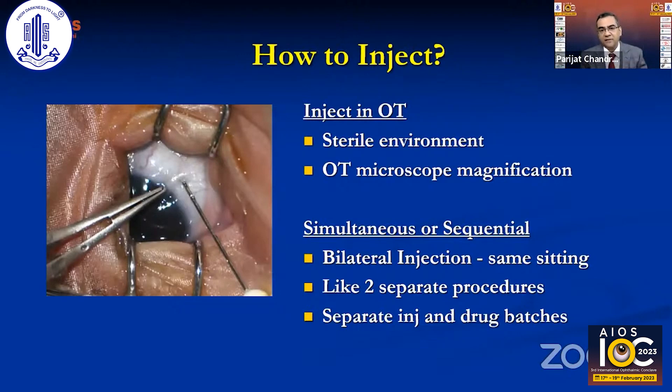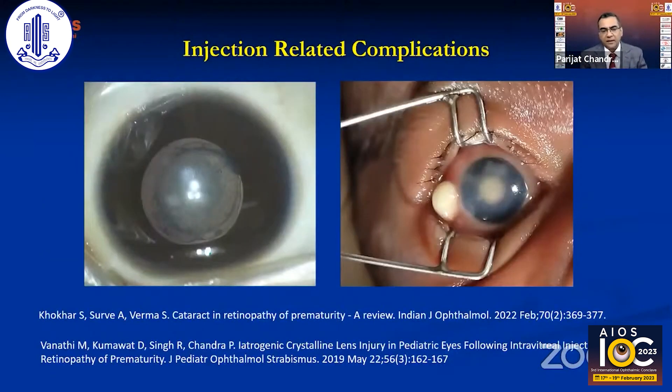Injections should be performed in the operating theatre, providing a sterile environment, proper magnification under an OT microscope, and better control over the baby. ICU or ward settings should not be recommended. Bilateral injections are done in the same setting but treated as two separate procedures — re-draping, changing gloves, and using separate drug batches — to maintain proper sterility and safety.